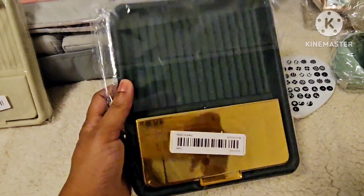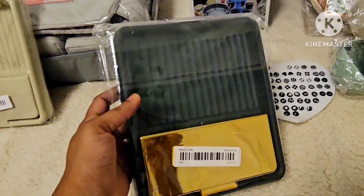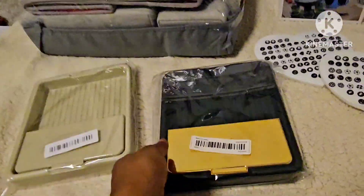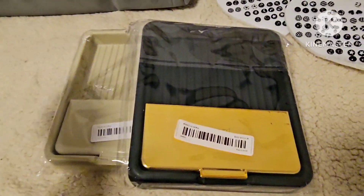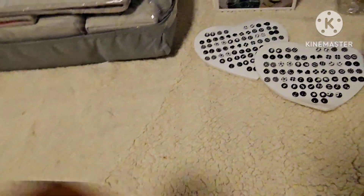This first item is a ladle rest you place beside the stove to hold ladles while cooking. We have two colors available: beige and gold-green. These are at a very cheap price — you won't find them this cheap anywhere else.